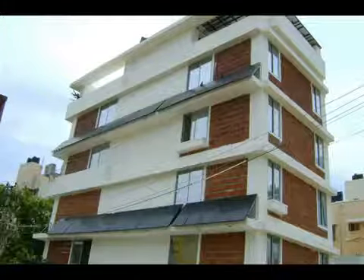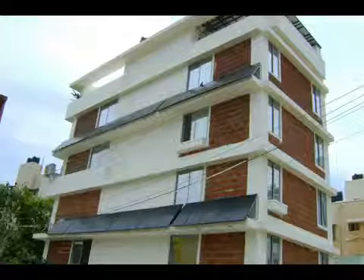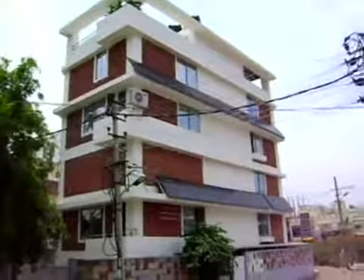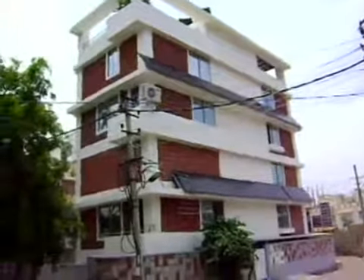You can see here the solar modules mounted on the building walls on the second and third floor — a building-integrated installation. This is the south side, the sun-facing side.